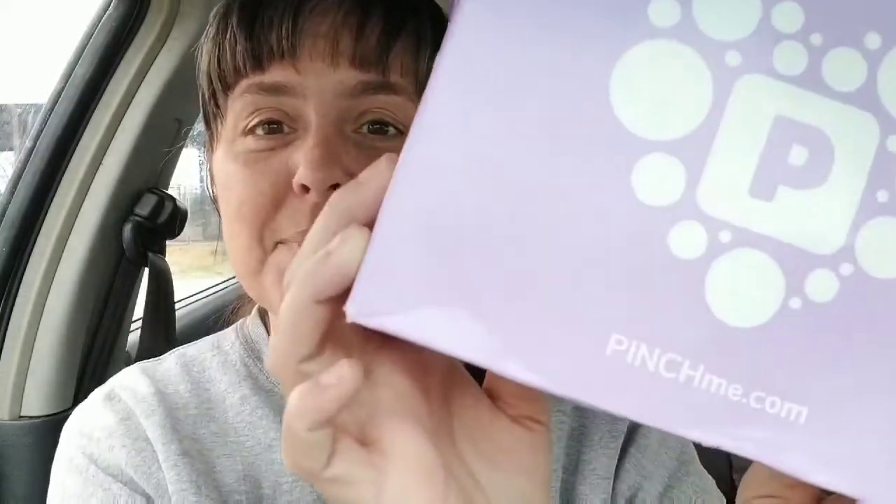Pinch Me boxes are really awesome. You get coupons and samples of stuff you've probably never tried before. So far I've gotten a lot of samples of stuff I've never tried, and I haven't been disappointed yet, which is a good thing. Sign up at pinchme.com — I will put everything down in the description, including a link to pinchme.com. Just enjoy some free stuff. Who doesn't like free? I love getting free stuff in the mail. I'm sorry guys, it is so early this morning. I hope you enjoyed this Pinch Me box unboxing, and until next time — much love!